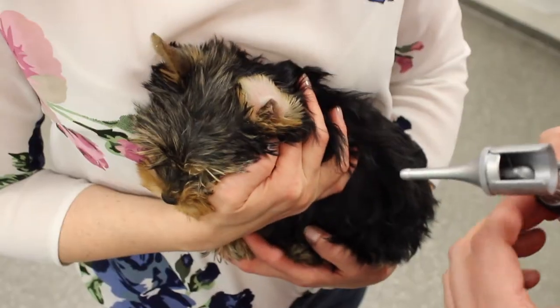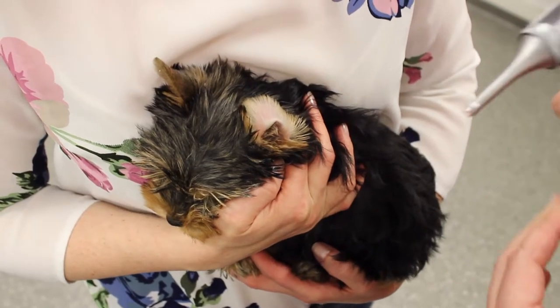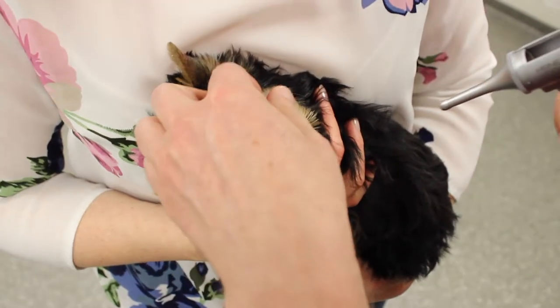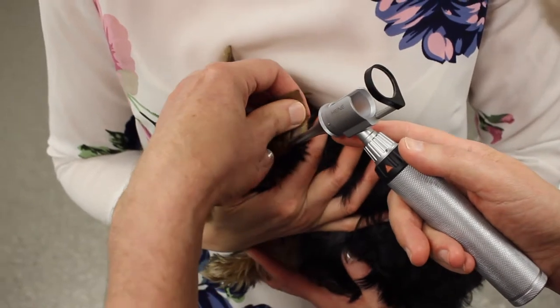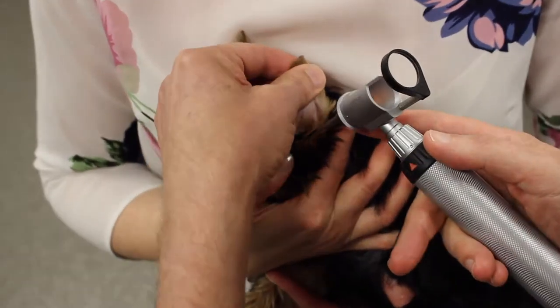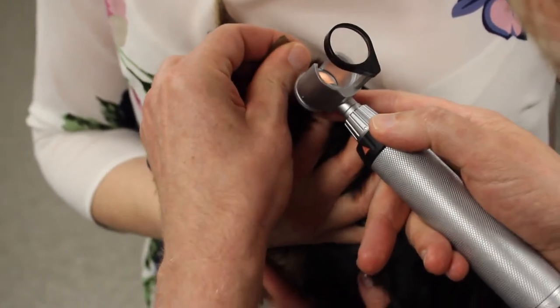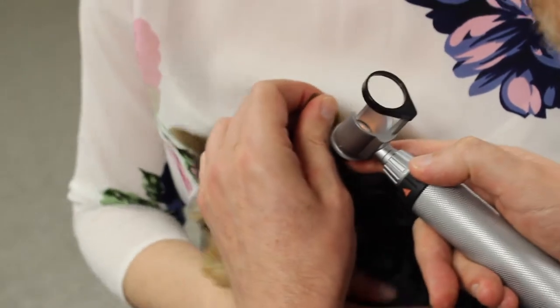Now we are at the clinic and I'm going to try to use the otoscope to look down in her ear canal. Let's see how that goes. I would like to see how much secretion is there. But she might be too small to do this. She has hair growing inside the ear canal.